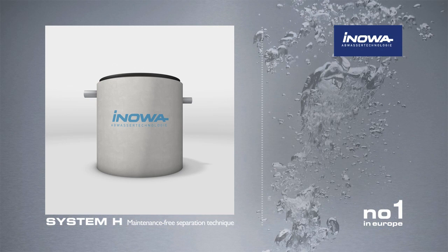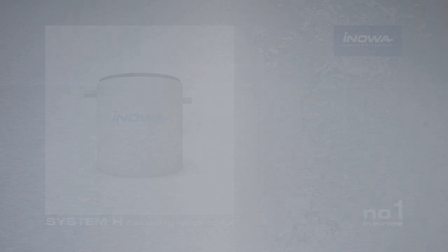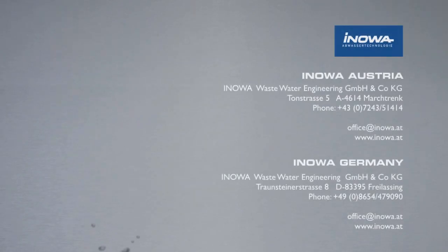Find out more about the diversity of products, the fields of application, and references of maintenance-free separation technology on the Internet at www.innova.at. Thank you.